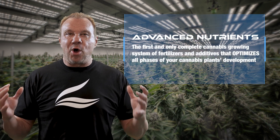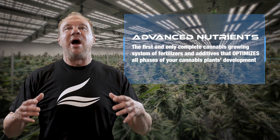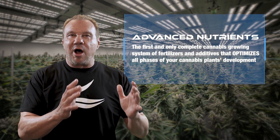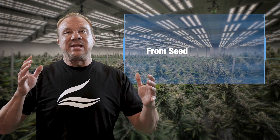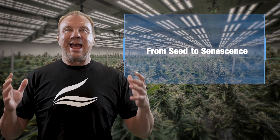We've built the first and only complete cannabis growing system of fertilizers and additives that optimizes all phases of your cannabis plant's development — from seed to senescence, which is harvest — most importantly helping bring your crops to their true genetic potential.